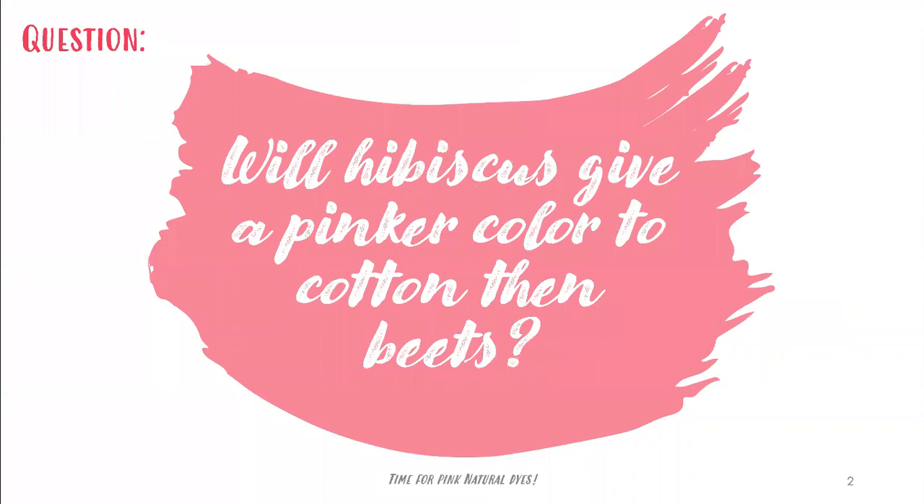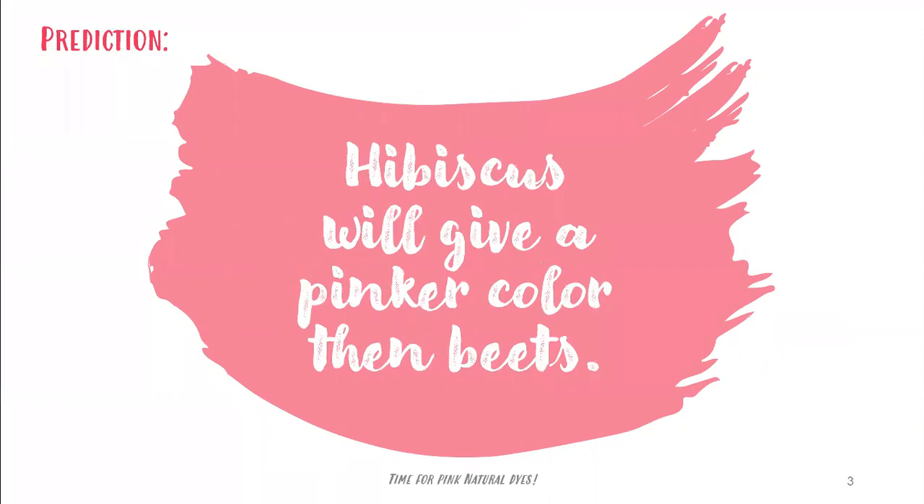My question was: will hibiscus give a pinker color to cotton than beets? And my prediction is that hibiscus will give a pinker color than beets.